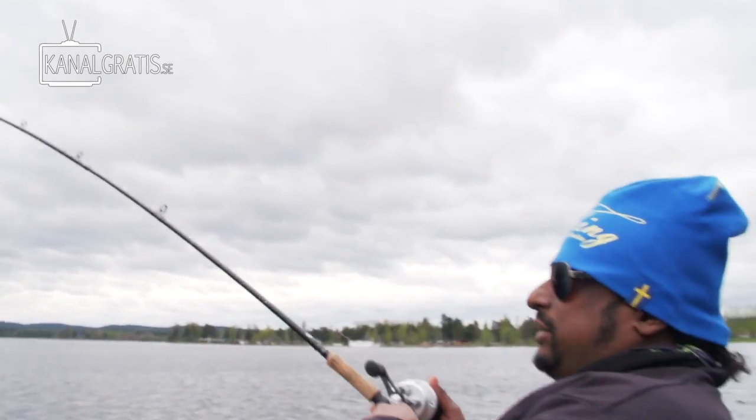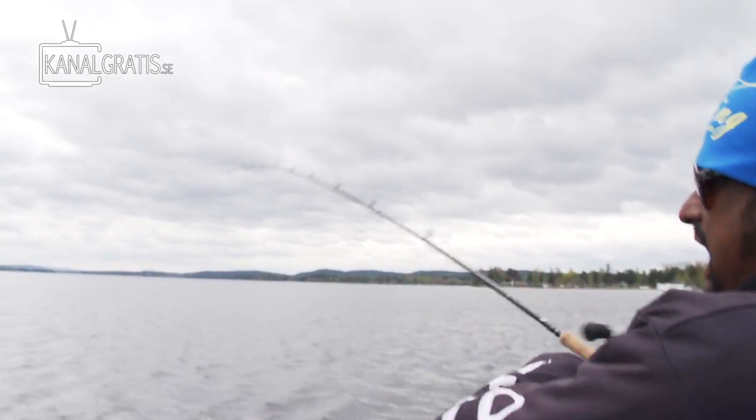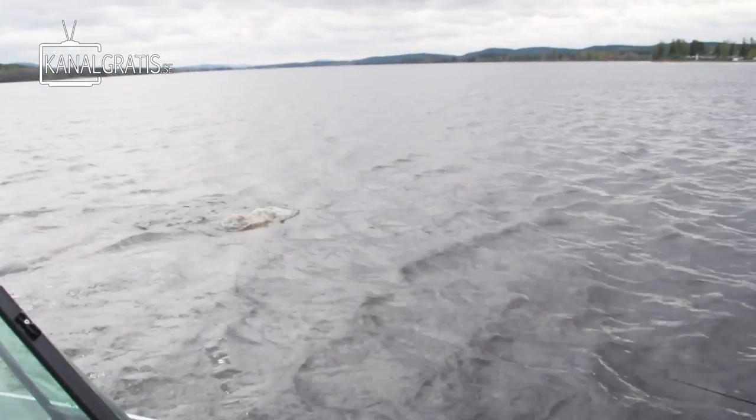Alright, welcome to another episode of River Pike. We're fishing post-spawn fish and this is the first one of the day! It's a big one!